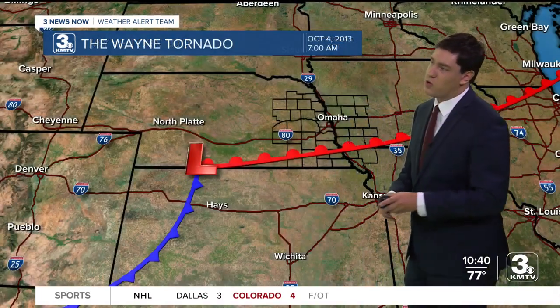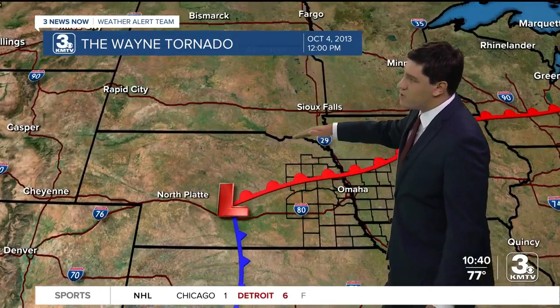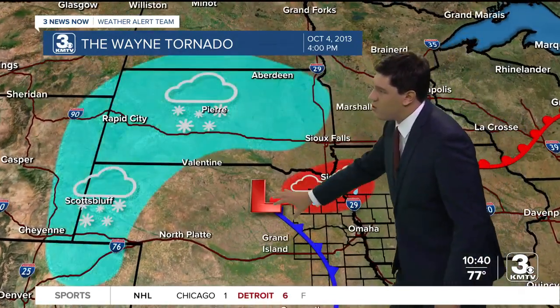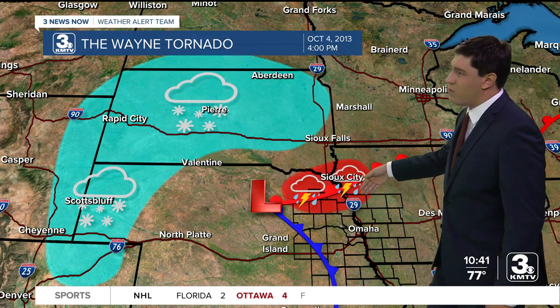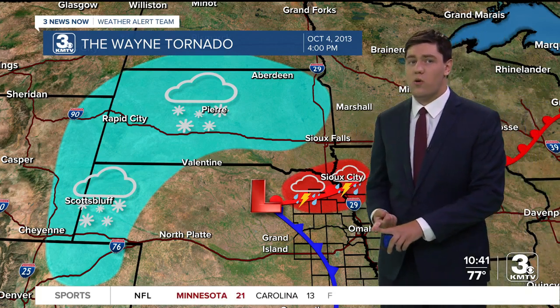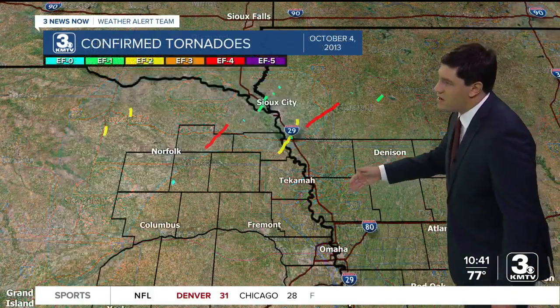Let's talk about some of the meteorology that sort of set up this tornado. What happened right along this warm front, as it was lifting up to the north, you had that localized tornado outbreak over northeast Nebraska, South Dakota, and Iowa. Meanwhile, in the panhandle of Nebraska, you had a historic October blizzard that dropped two feet of snow in some spots over parts of northwestern Nebraska, and then the violent tornadoes that impacted near Wayne.